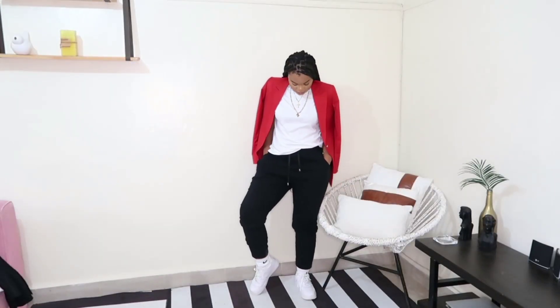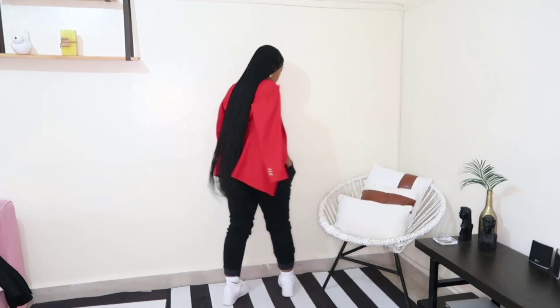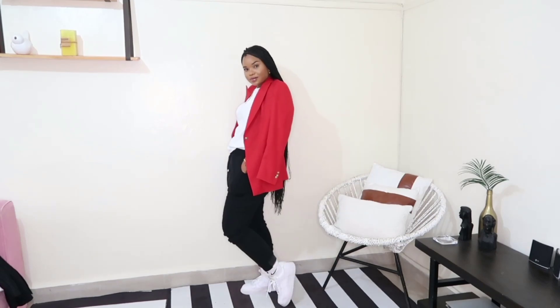I put together this look for the casual babes — I just have on a pair of black joggers with my Nike socks and Nike Air Forces, with a white t-shirt and a red blazer for some color. This is really nice for just popping into the shops and whatnot. I really like this one as well.